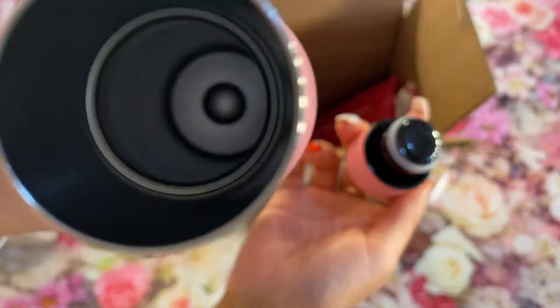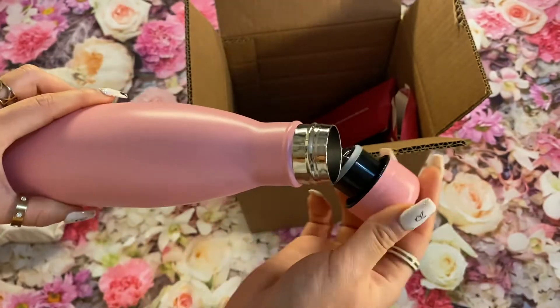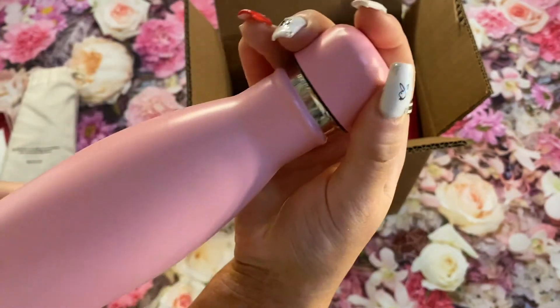The bottle can store 500 millilitres or 17 ounces. Your drink will stay cold for 48 hours even on the hottest days, and stay hot for up to 20 hours.